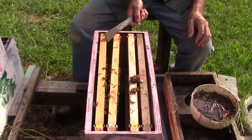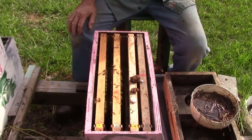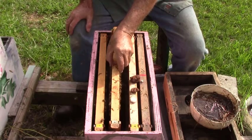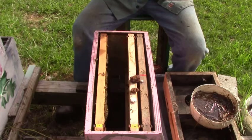I might just need to get some bees to put in here, and y'all know how we do that. They've got stores, they've got brood, they have larvae, they have eggs.